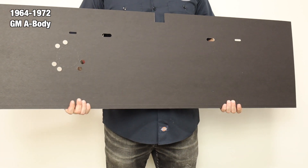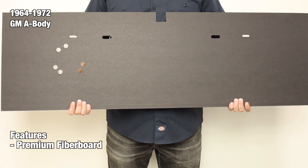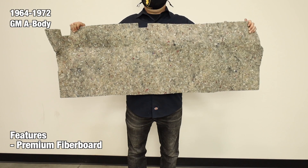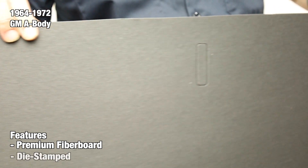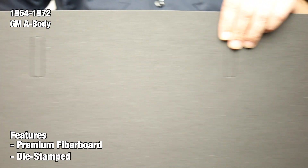Our boards are made from premium fiber board and can optionally be purchased separately or in a kit with the jute backing. The jute provides additional insulation from noise and protection against moisture from getting into the cabin. To guarantee the accuracy of our fitment, every divider board and jute is professionally die-stamped to ensure fit and function exactly like the factory originals.